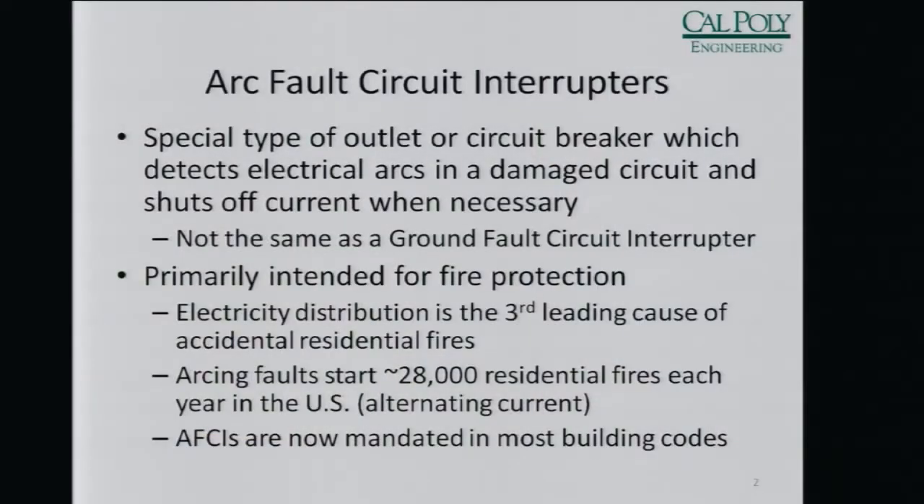Electrical arcs can occur anywhere between your outlet and your device, or in the device, or between your outlet and the power source, and they can easily get hot enough to cause a fire. Due to that fire hazard, AFCIs are actually mandated in most buildings now, especially residential buildings.